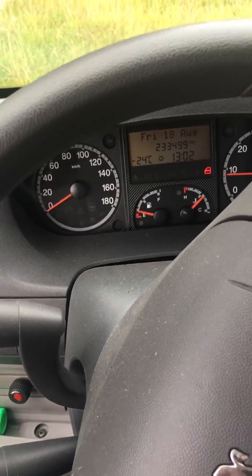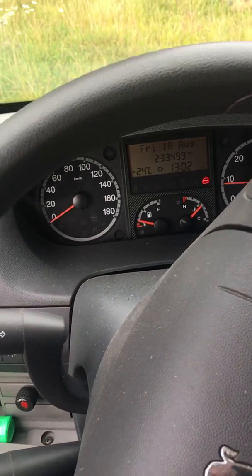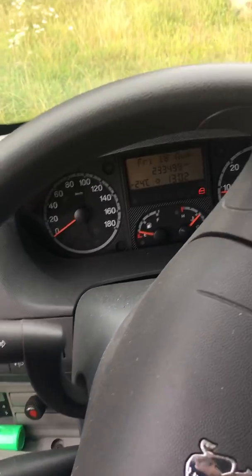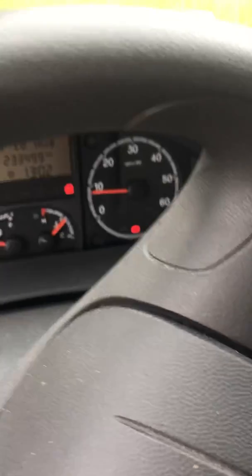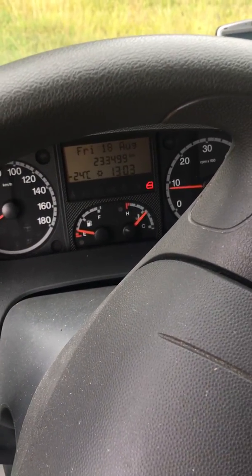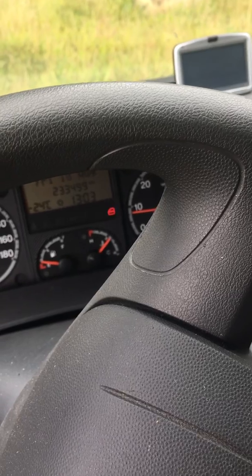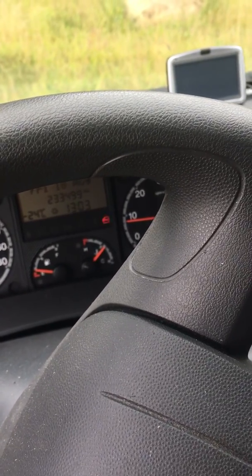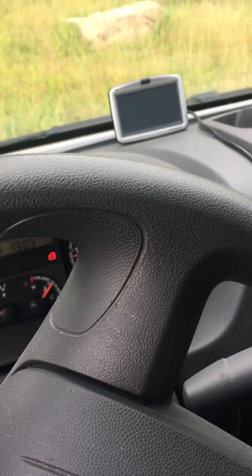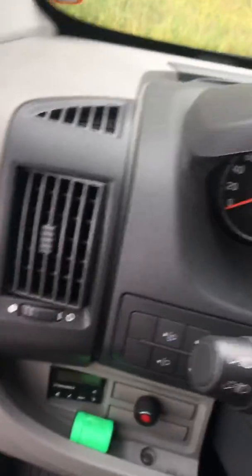Now it tries to compensate for the exhaust gas input, so it might be something to do with how much diesel it's delivering to the engine. With an older car you'd say there's water in the filter or bad fuel — but it's not the case with this car. I thought that the first time I looked at a car like this, but I soon figured out that's not it.